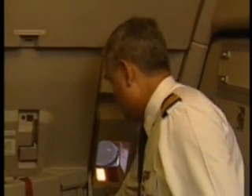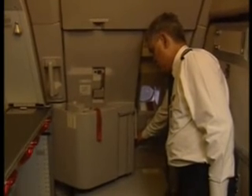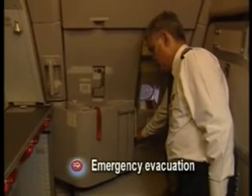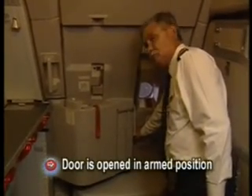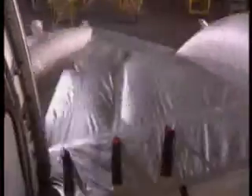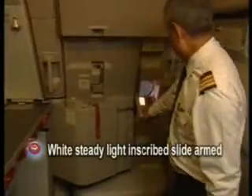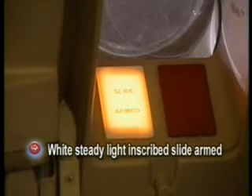Push the door operating handle down for locking. For emergency operation — when there is a requirement for emergency evacuation — the door is opened in arm position. The initial movement of the door operating handle itself illuminates a white steady light inscribed 'SLIDE ARMED.'